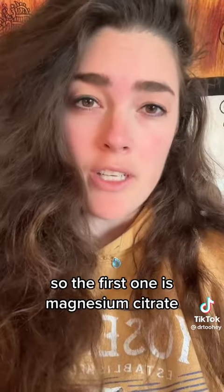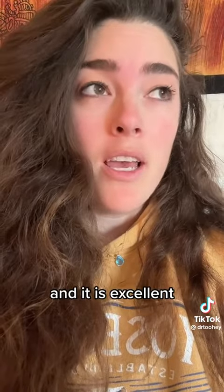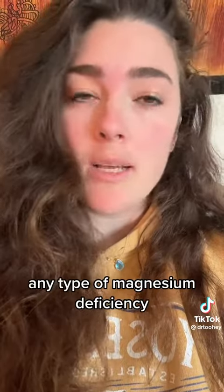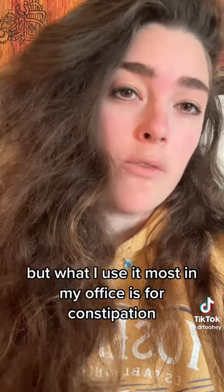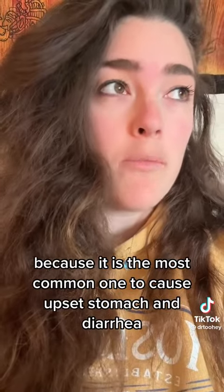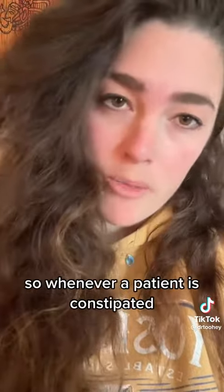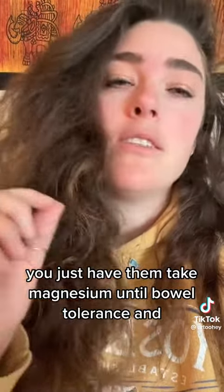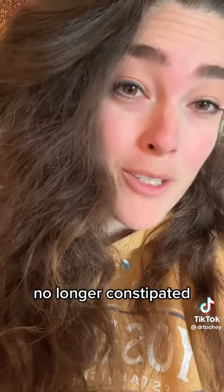The first one is magnesium citrate. Magnesium citrate is bound to a citric acid group and it is excellent in treating any type of magnesium deficiency — it's actually the most common one used for that. But what I use it most in my office is for constipation, because it is the most common one to cause upset stomach and diarrhea. So whenever a patient is constipated, have them take magnesium until bowel tolerance, which means until they have a bowel movement, and voila — no longer constipated.